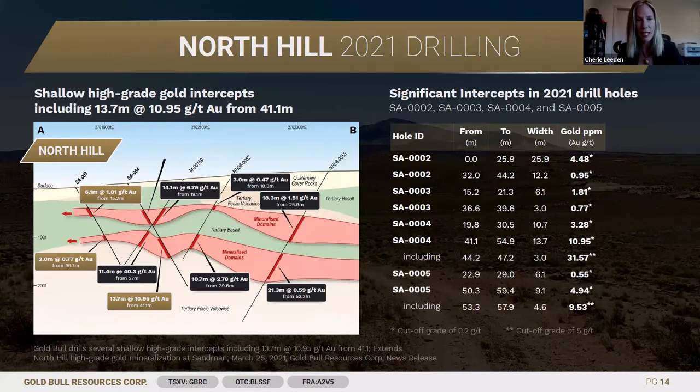The North Hill material is 100% oxide and amenable to heap leach processing. These kinds of numbers are just spectacular and we look forward to drilling more holes here. We've got more holes coming in the next couple of weeks from our drill program at Sandman, and I'm eagerly awaiting those assay results.